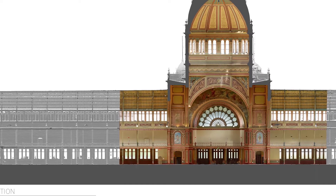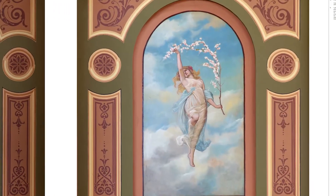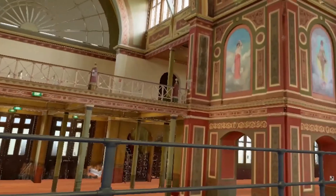Our collaboration with Capture in Reality is allowing us to accomplish our core mission of supplying conservation drawings to the sites where we work, but also creating immersive experiences of these places to share with the world.